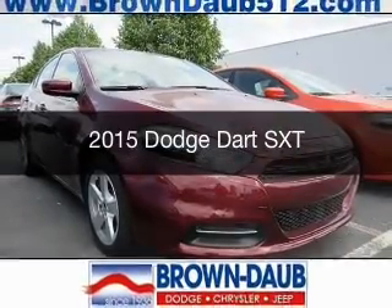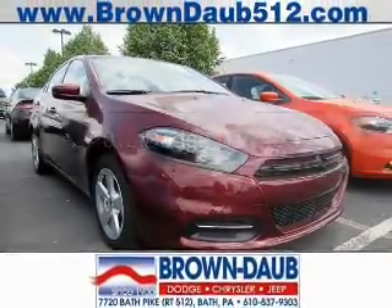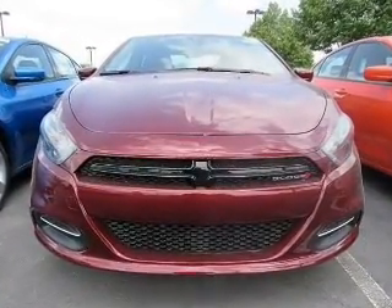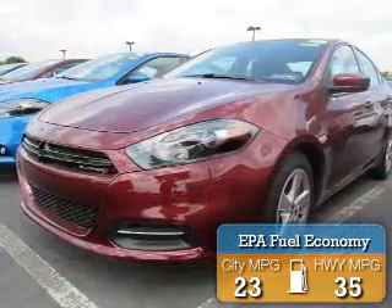This is a new 2015 Dodge Dart. Grab life by the horns. It's powered by a front wheel drive engine with great fuel efficiency.